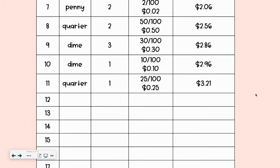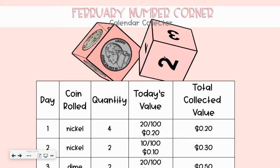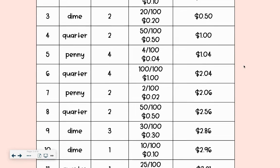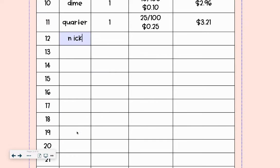Welcome back to day 12 of Calendar Collector. We are going to add two nickels. All right, it's been a while since we did a nickel. So a nickel,